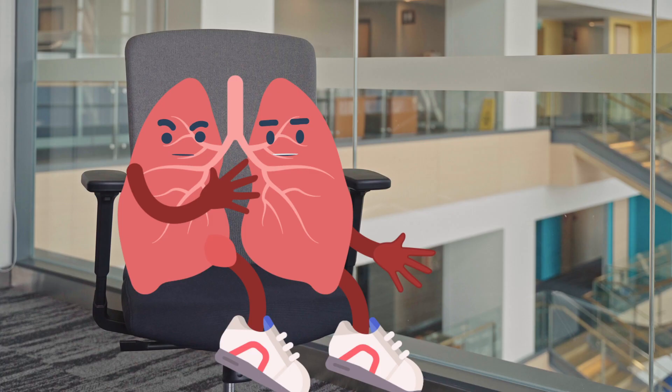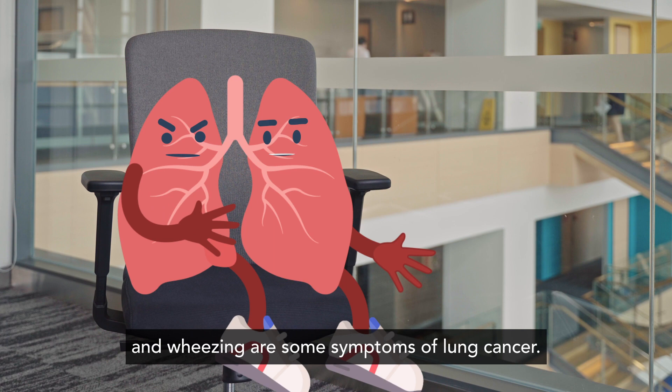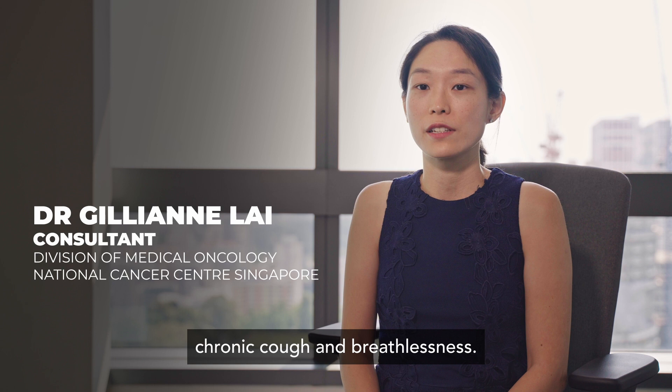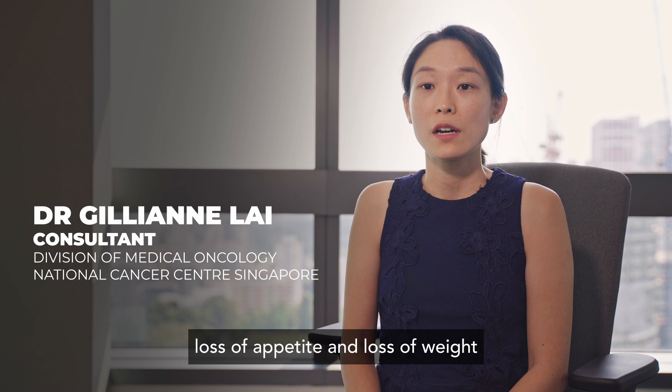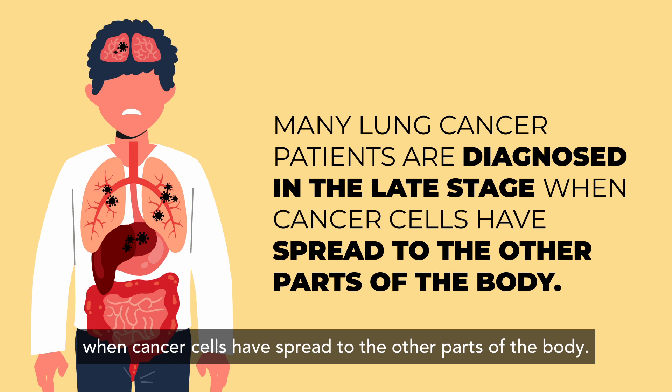We heard that prolonged coughing, shortness of breath, chest pain, coughing up blood, and wheezing are some symptoms of lung cancer. Is it true for all cases? The most common symptoms of lung cancer are chronic cough and breathlessness. Coughing up blood, fatigue, pain, loss of appetite and loss of weight are also frequently encountered. However, many patients with early lung cancer may not have any symptoms, and thus many lung cancer patients are diagnosed in the late stage when cancer cells have spread to other parts of the body.